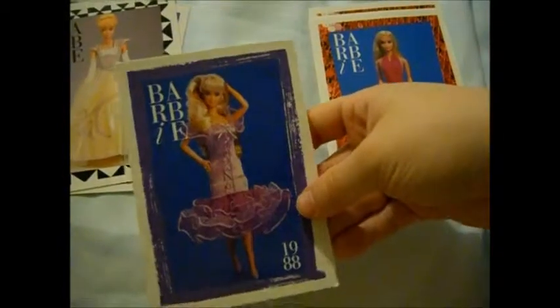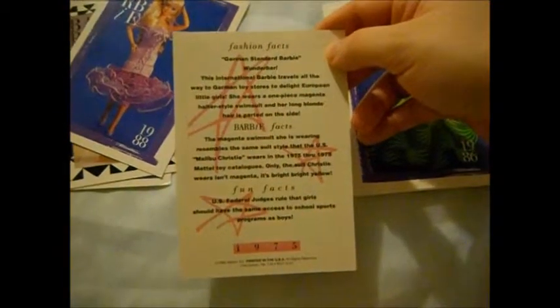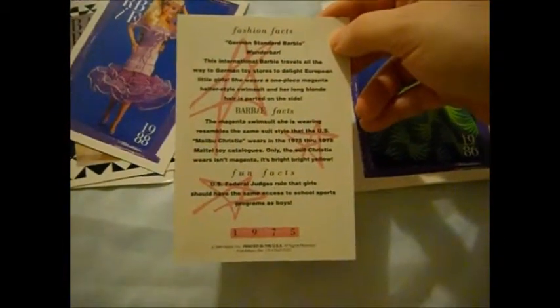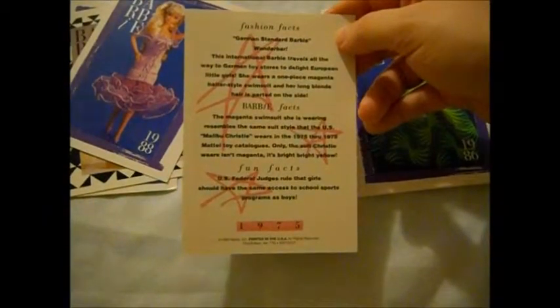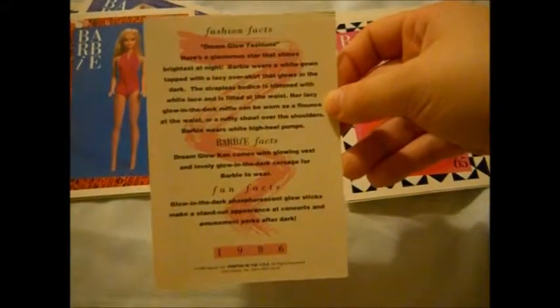Superman turned 50 in 1988 — aww, cute. This is German Standard Barbie again — that's a German Standard Barbie, this is awesome! Cool, cool, cool. This looks like Dream Glow — actually I think it's a fashion from Dream Glow. Yeah, Dream Glow fashion. Very cool.